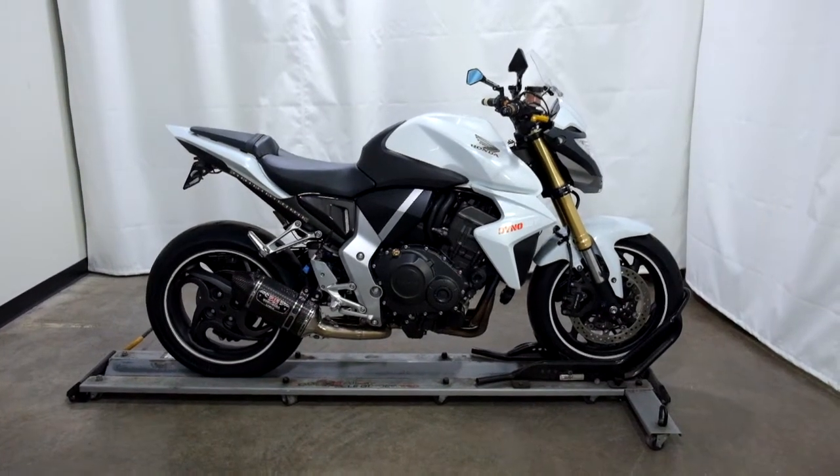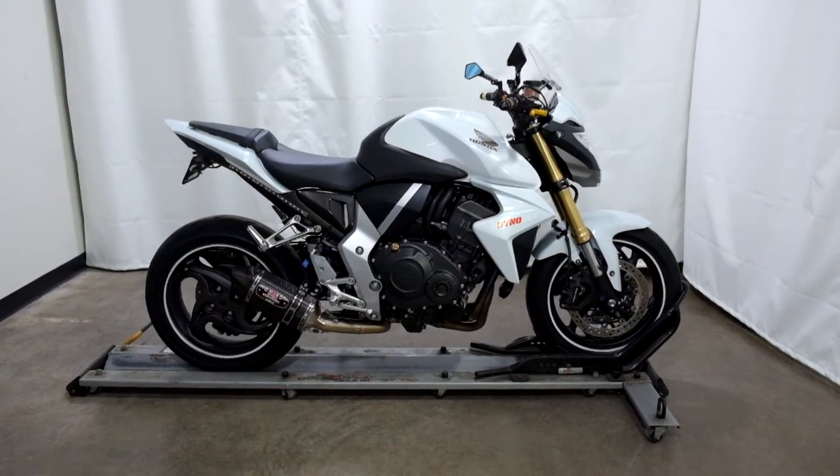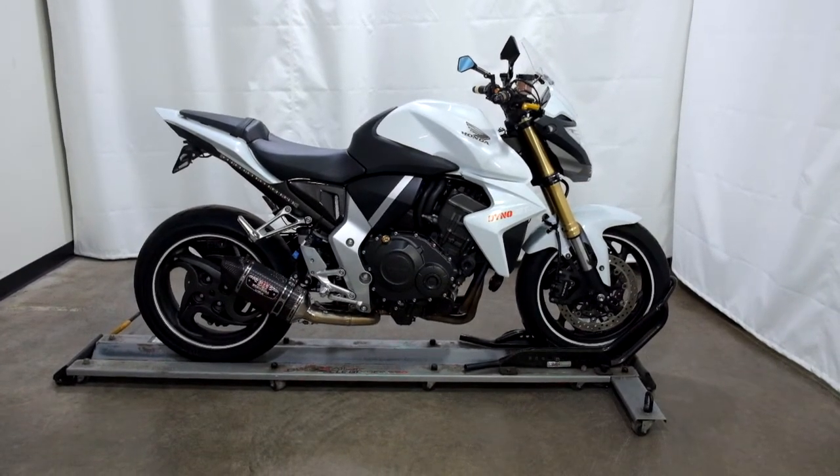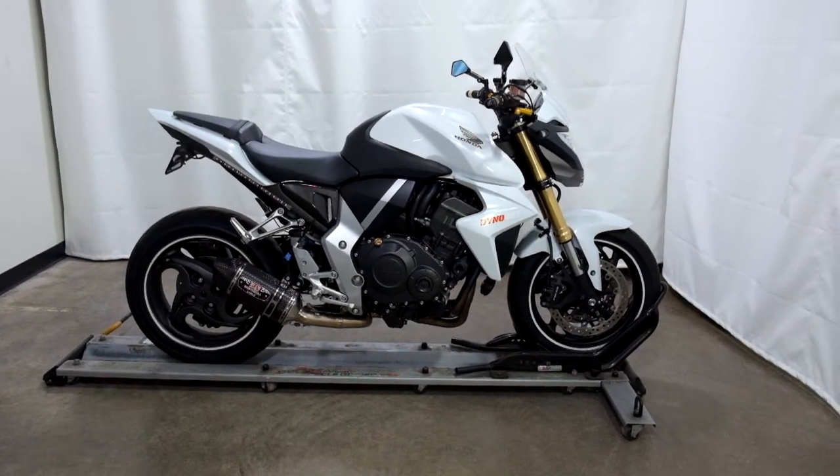Welcome to SimplyRideUSA.com. Today we have a pre-owned 2013 Honda CB1000R.